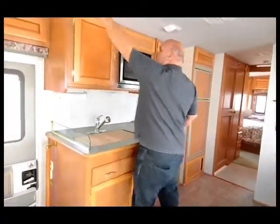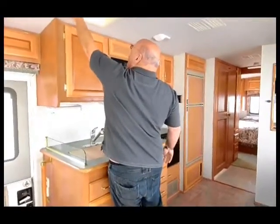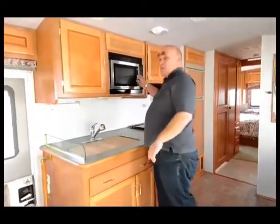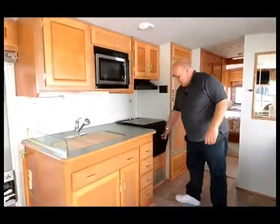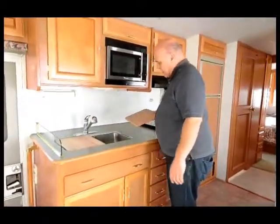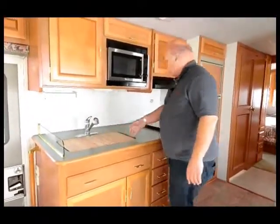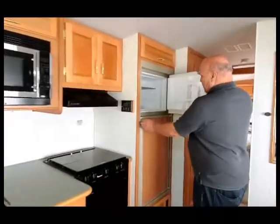It has a fantastic fan in the kitchen. This coach has no smells in it at all — it smells brand new. You have your microwave and the oven, a double stainless steel sink, and a good-sized Dometic refrigerator.